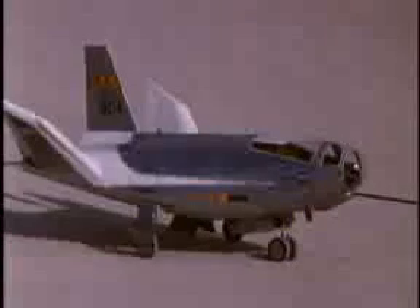The initial program involved building two different vehicles: the M2F2, proposed by NASA Ames Research Center, and the HL-10, proposed by NASA Langley Research Center. The first flight of the M2F2 occurred on July 12, 1966, with NASA pilot Milt Thompson at the controls.